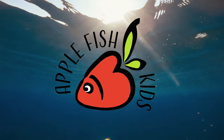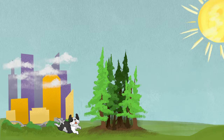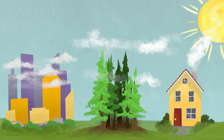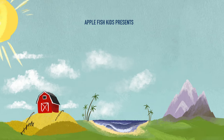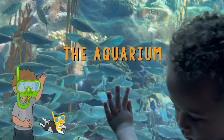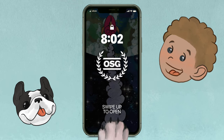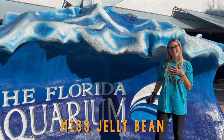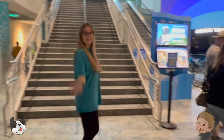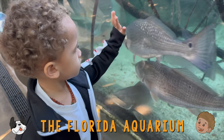Apple Fish Kids. Welcome to the Florida Aquarium! My name is Miss Jellybean! Come on guys, let's go! Hey kids, welcome to the Florida Aquarium!